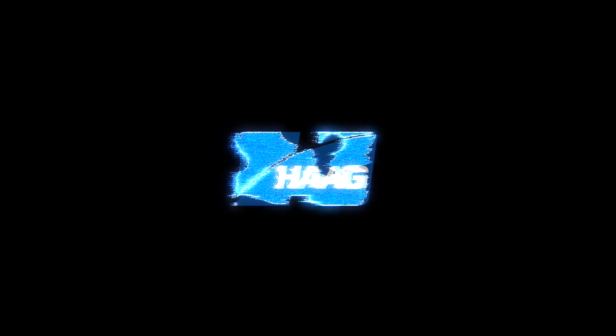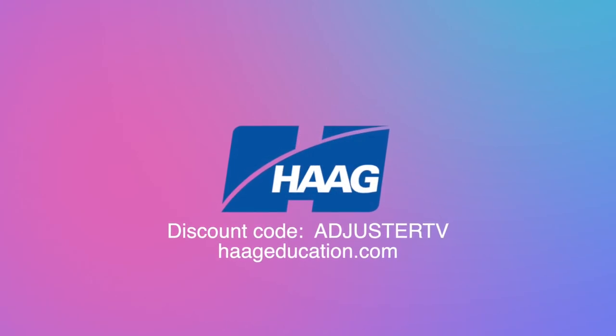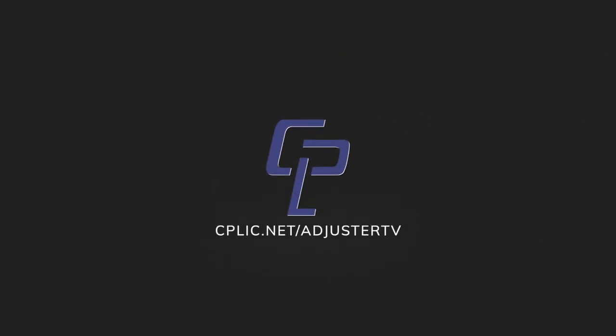And by Hague Education. Use code AdjusterTV to get a 15% discount on damage assessment, CE training, industry certifications, books, and tools at HagueEducation.com. And by Kaplik. Learn all about E&O and other insurance for adjusters at cplic.net slash AdjusterTV.